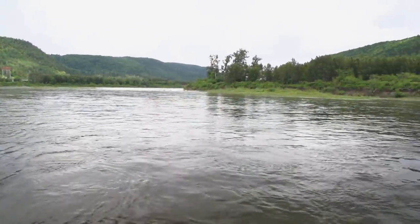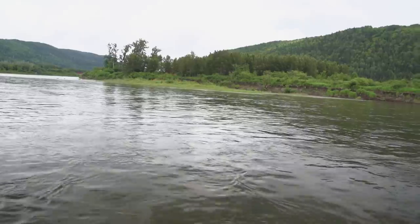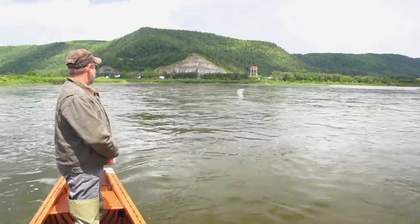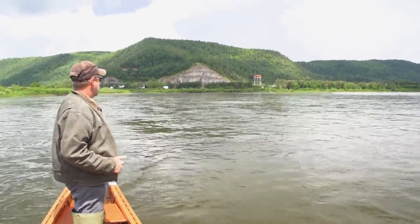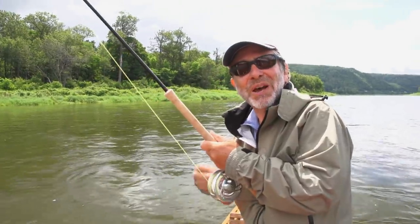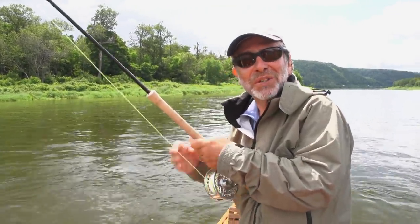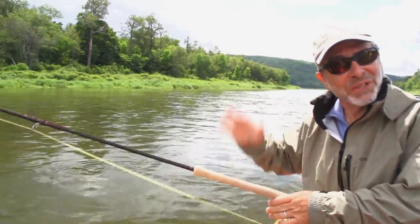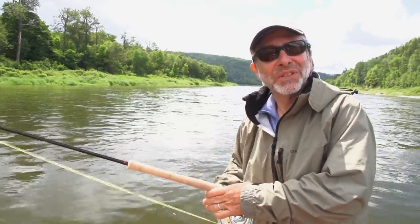There she is. Got him. It came off — I didn't bow to the fish. Bowing to the fish means when it jumps, you give it some slack. I didn't bow, and when they jump on a tight line, you often lose the fish.